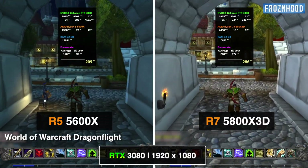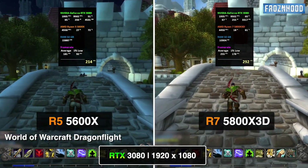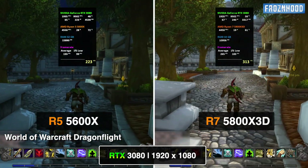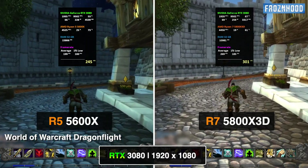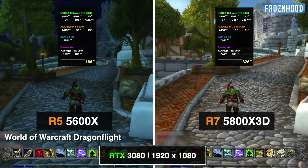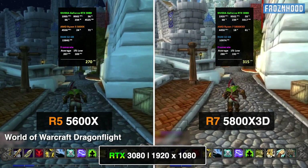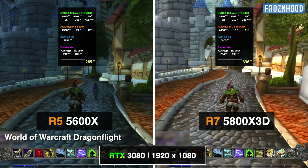Even though some zones require more GPU power than others, MMORPG games like Guild Wars 2, New World and World of Warcraft are very CPU intensive — especially during indoor group events like dungeons and raids. In less GPU demanding areas such as Stormwind City in WoW, upgrading to a more powerful CPU can bring a massive fps increase and performance stability. In dungeons, raids and battlegrounds in World of Warcraft, a stronger CPU not only brings higher fps numbers but can also significantly reduce fps fluctuations.